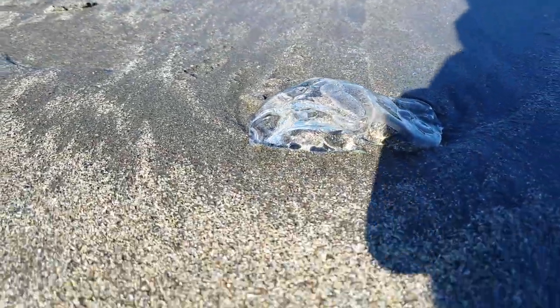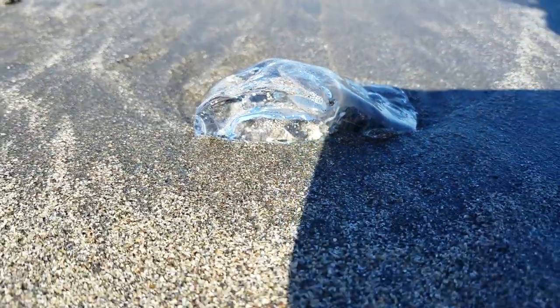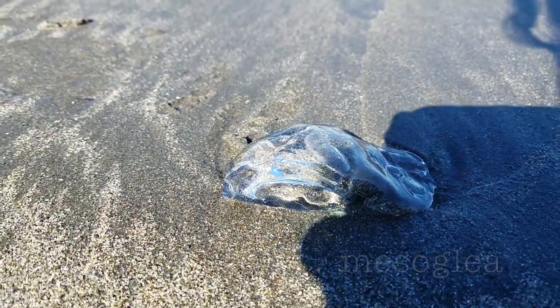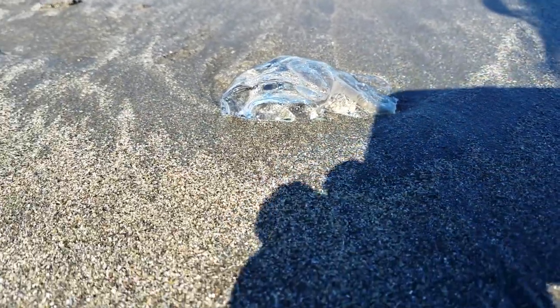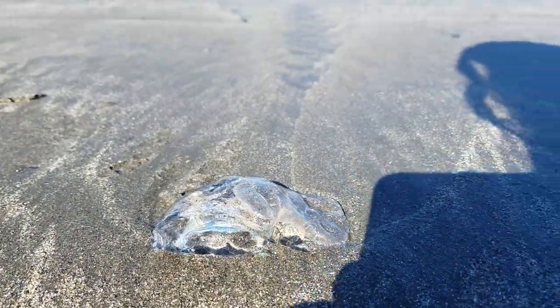So we found a few of these really clear gooey blobs on the beach. I googled it and it's the... oh shoot, I already forgot the word. Mezzo... I forgot. I'll put it on the screen. But it's part of a jellyfish — like a dead jellyfish. It's like a jellyfish skeleton, I guess. But it's pretty darn cool to look at.